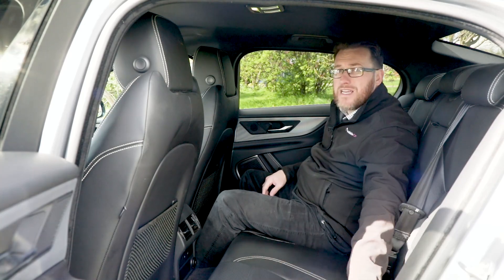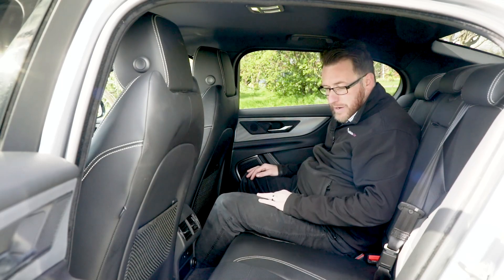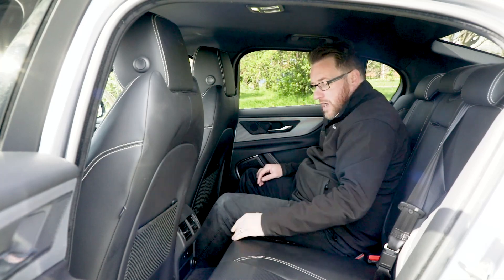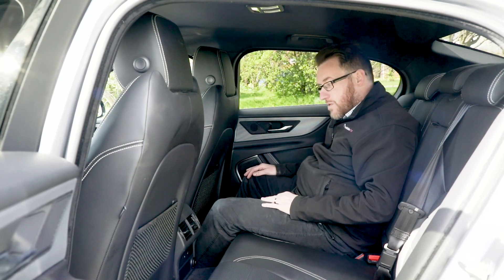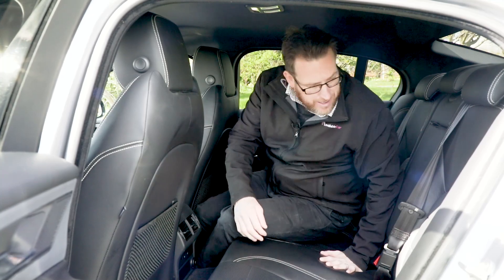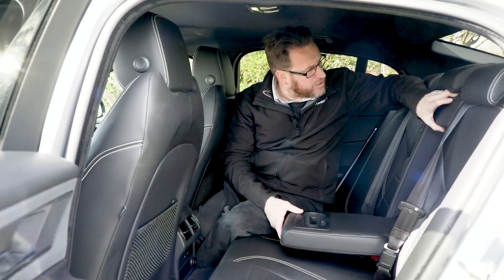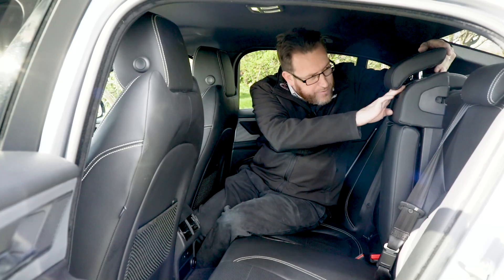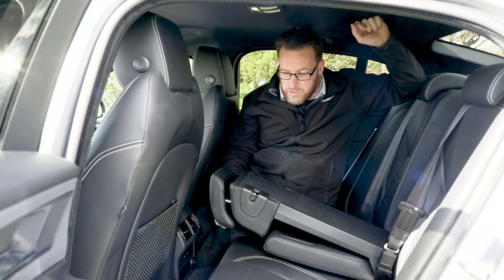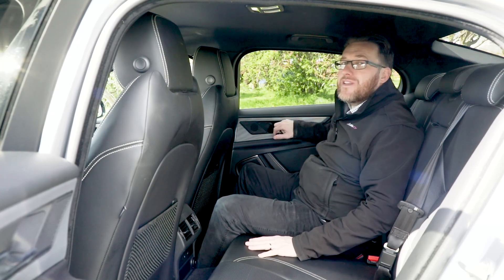Children probably wouldn't have an issue — there is ISOFIX for child seats and smaller children would feel okay, though you might end up with a lot of footprints on the back of your chair. We've got some blowers in the back, and we've got heated rear seats, which is a little bonus. We've got a middle armrest, which is a little tough to pull down, and a couple of cup holders. Just underneath the headrest there's a little trigger which gives you access to the boot so you can put some longer items down the middle. Overall, it wouldn't be great for adults in the back.